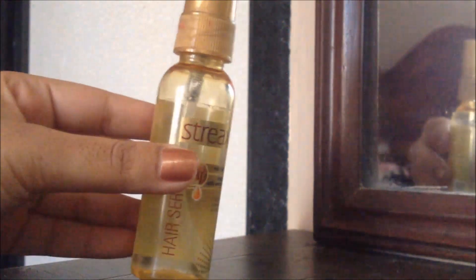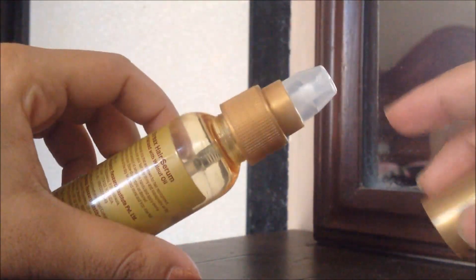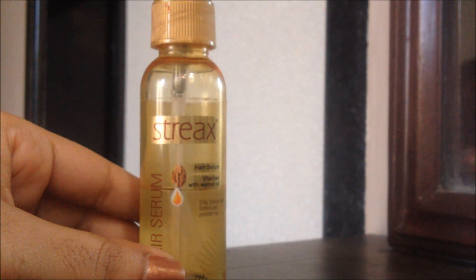The advantage of this serum is that it comes with a pump like this over here, so it will not be messy when you apply it on your hair. If your hair is dry, frizzy and lacks shine, then this is the solution to your hair type.